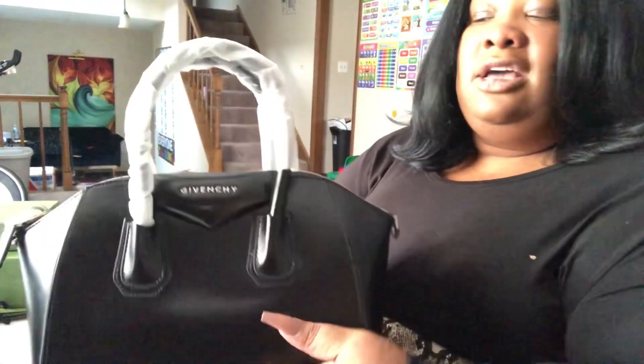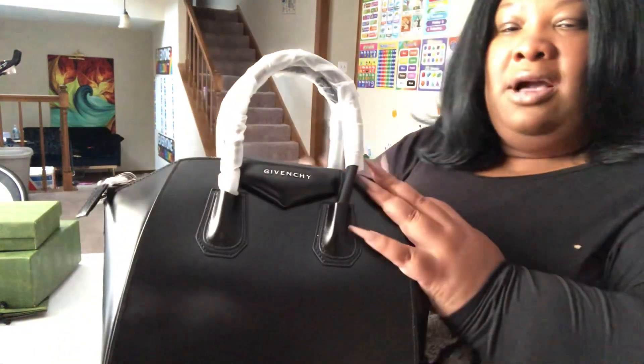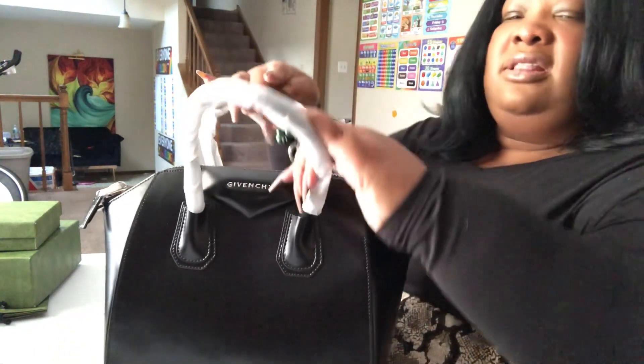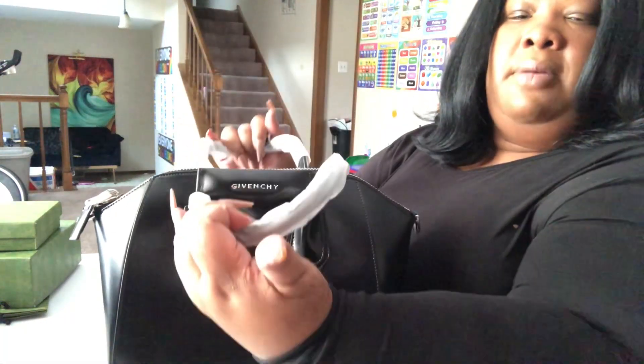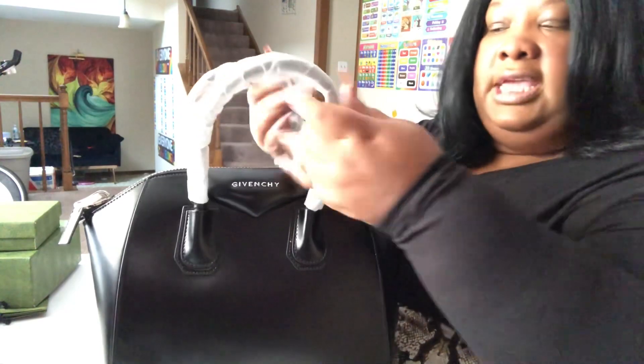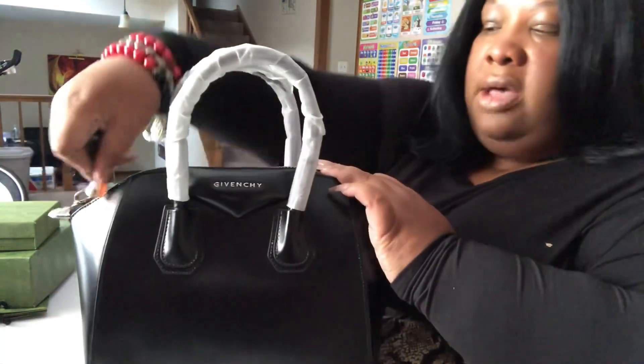What I love is that it has feet — a good premium luxury bag has feet, don't ever forget that. The quality on it is impeccable, it is amazing. She's a little tight opening her up, but once you have her for a while she'll give you some give. There's no weird smell to her.